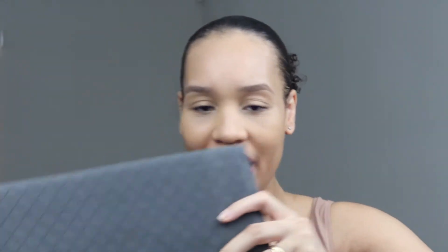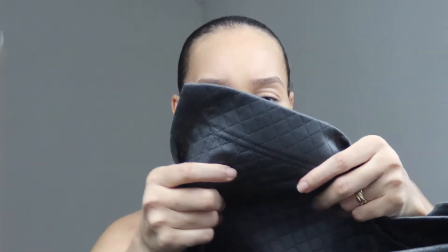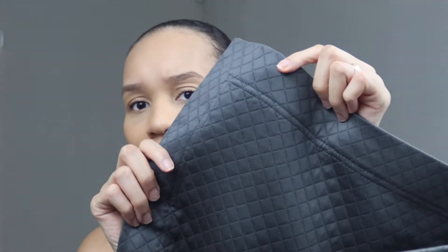This is heavy. Oh, this is pretty — the stitching is really nice. And it's like a sateen finish on top — you see that?